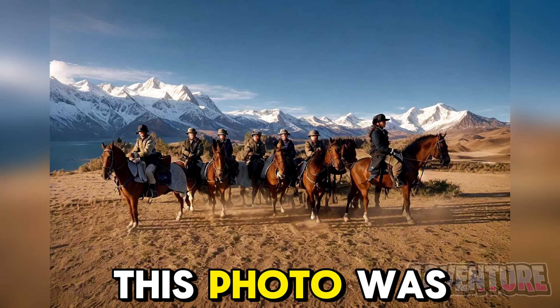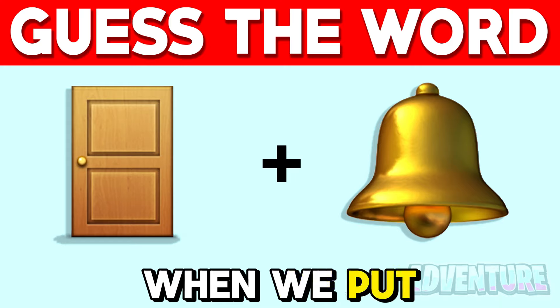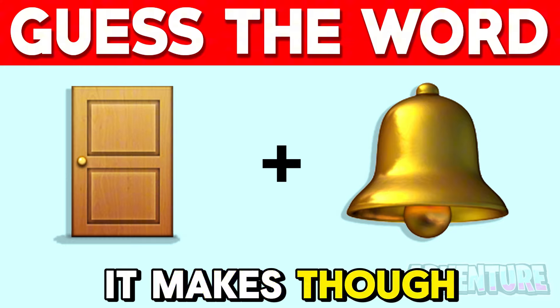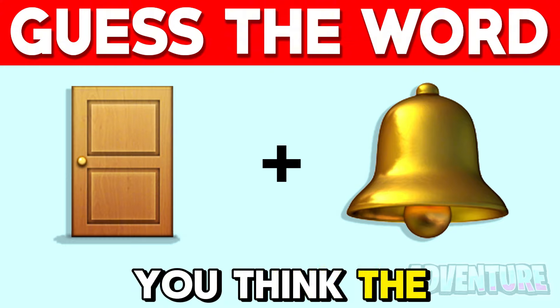The hidden word in this photo was Google. When we put these two emojis together, it makes up a word. Can you figure out what word it makes? Comment below what you think the answer is.